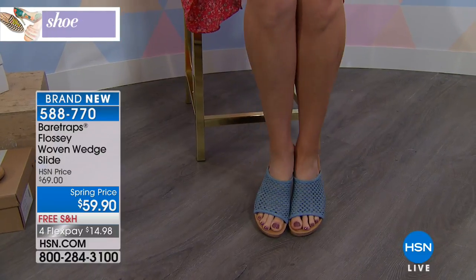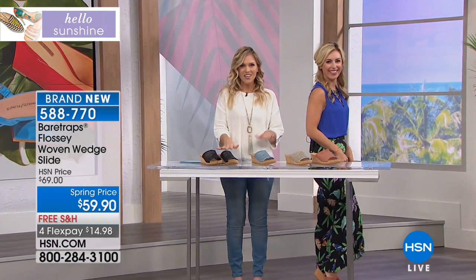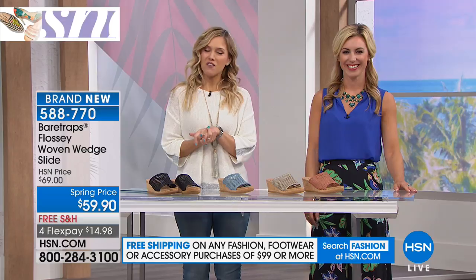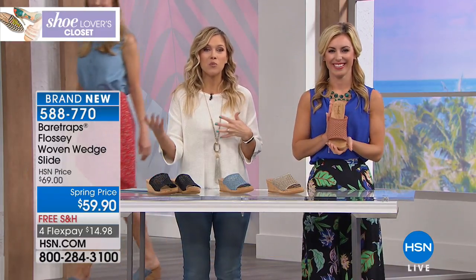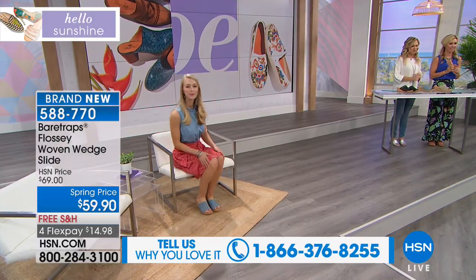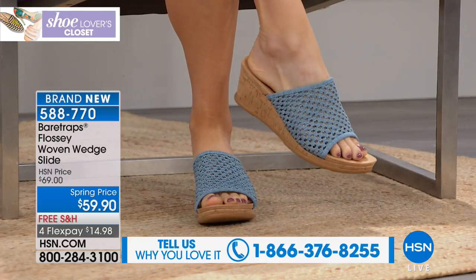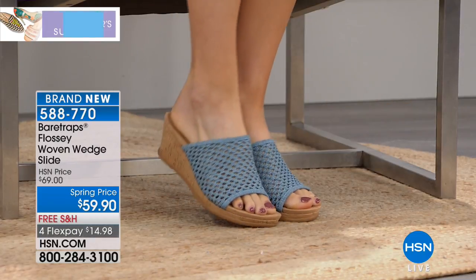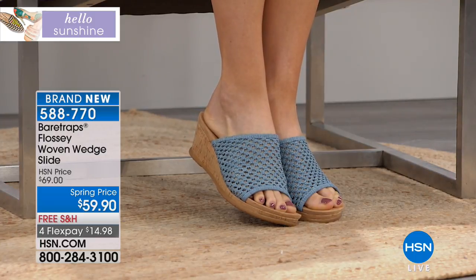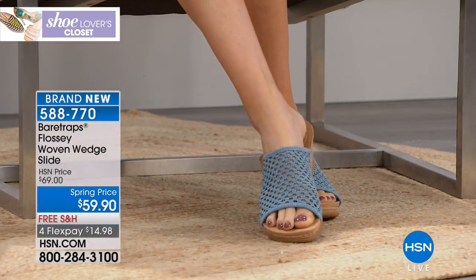Bear Traps is new to us here at HSN — we are thrilled to launch not only this brand but a brand new, amazing wedge. This is called the Flossy — a woven wedge slide. Special spring price on four flex pays, less than $15 to get home. Angela is wearing washed denim: a beautiful neutral denim, mid-tone to chambray design. We also have it in black, champagne — your lighter almost sand, almost taupe — and red rose. We're seeing a lot of rose and neutrals, which tells me this is what you need in your wardrobe.